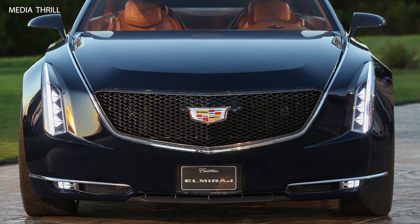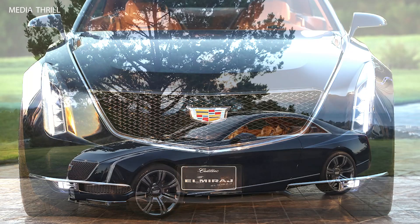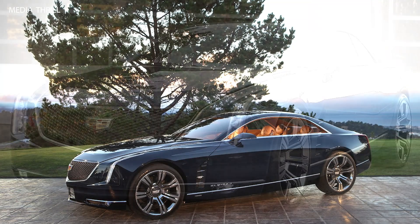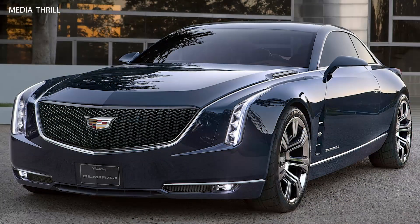Two-door Coupe: The Elmiraj is a two-door coupe, but its spacious interior is designed to seat four adults comfortably, balancing sporty aesthetics with luxury practicality.